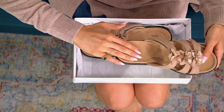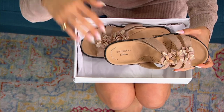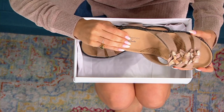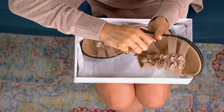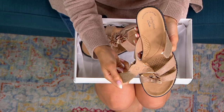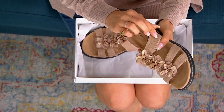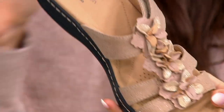And when you look at the Clarks footbed, this is like that top level of Clarks. You get the arch support, you get the cushioning. You feel like you're stepping into a shoe that was made for you. Look at how cute this upper is with little flowers all the way down and a hook and loop strap, so you can even get that better fit. These are the leather slide sandals.